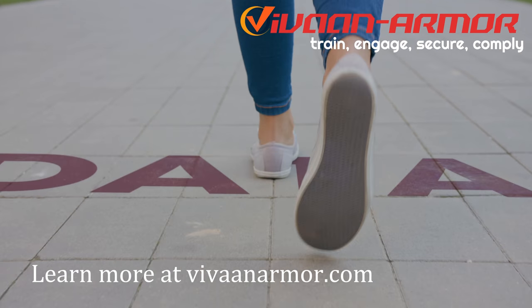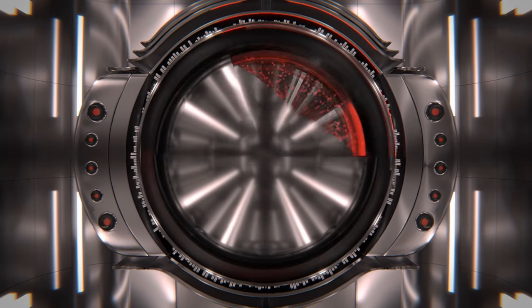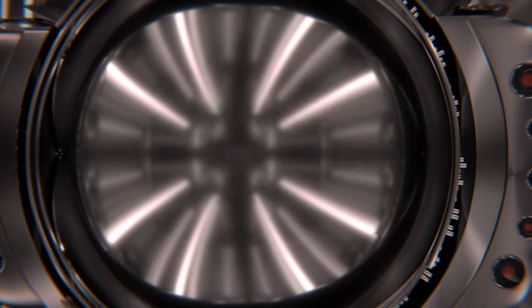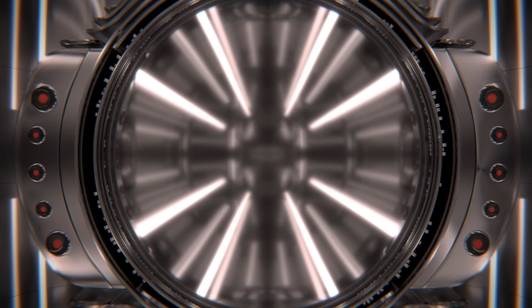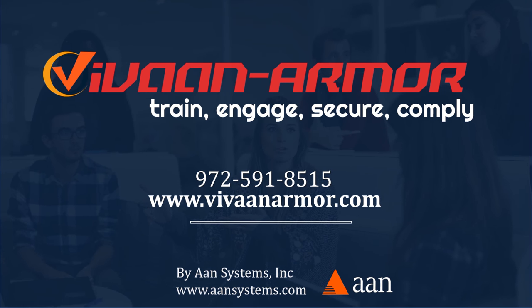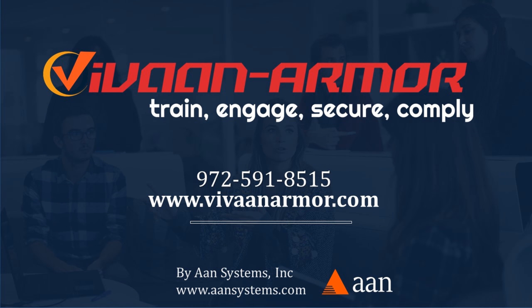Learn more at VaughanArmor.com. Vaughan Armor: Train, engage, secure, and comply. Contact us today at 972-591-8515, or visit us on the web at VaughanArmor.com. Brought to you by OnSystems Inc. at OnSystems.com.